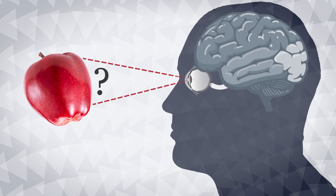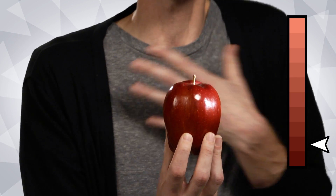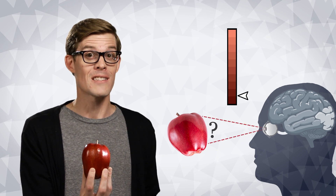When our brains are trying to figure out what color something is, the first thing they do is figure out how bright it is. This side of the apple looks like a brighter color than the side away from the light. We can see that this is so, but our brains are able to take this lighting into account.